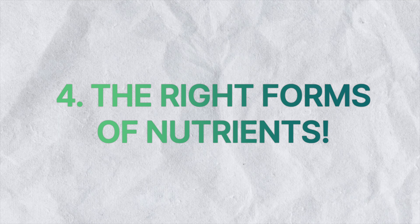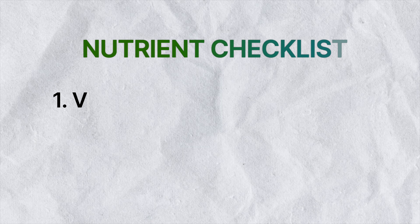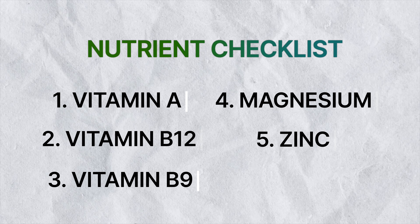Now the fourth factor is where we're actually going to start looking at the back of a multivitamin and looking at specific nutrients to make sure we're getting the forms that we want. We're not going to cover every nutrient — we're really going to look at five specific ones that will give us a really good indicator of quality. Those nutrients are vitamin A, vitamin B12 cobalamin, vitamin B9 folate, and the minerals magnesium and zinc.